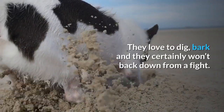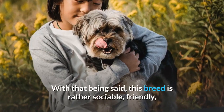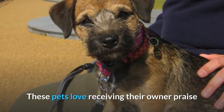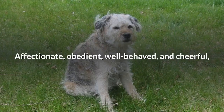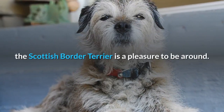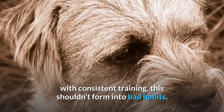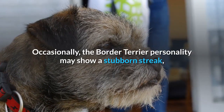Border terriers display all the typical signs of a terrier dog — they love to dig, bark, and they certainly won't back down from a fight. With that being said, this breed is rather sociable, friendly, and loving, which helps balance their behavior. These pets love receiving their owner's praise, which is the main reason why they're so easy to train. Affectionate, obedient, well-behaved, and cheerful, the border terrier is a pleasure to be around. With consistent training, cheeky behavior shouldn't form into bad habits, though they may occasionally show a stubborn streak.